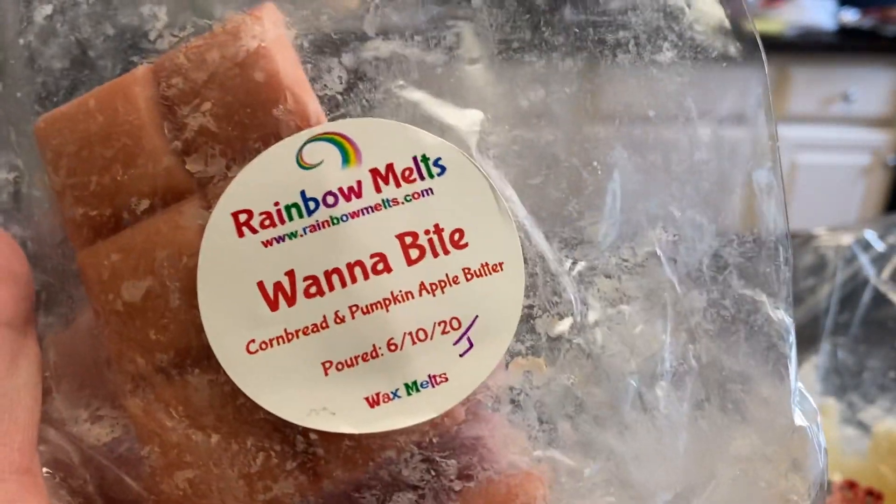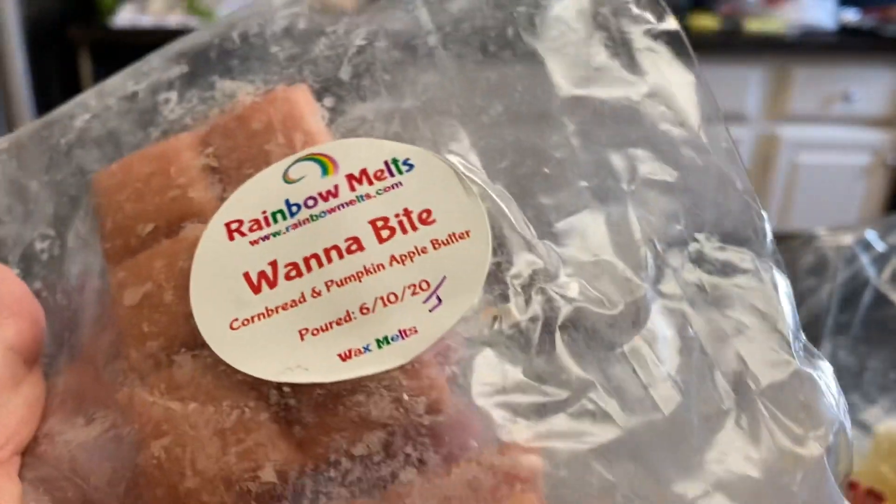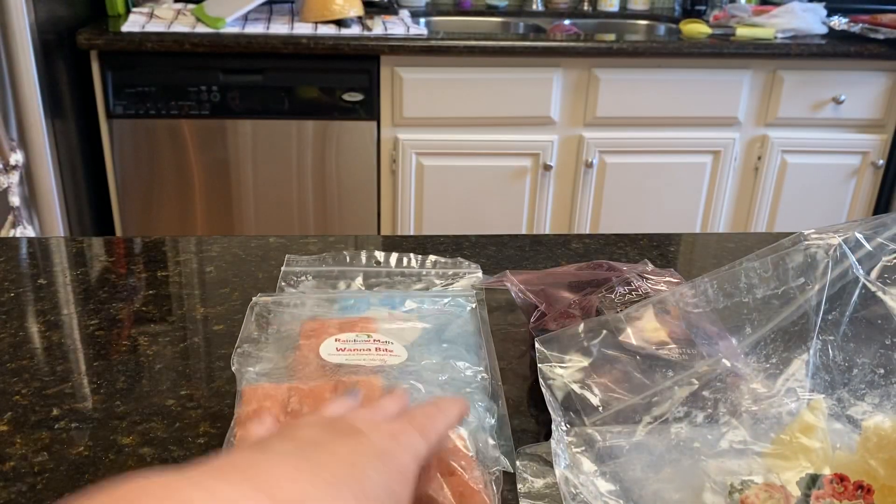Speaking of Johanna, she chose this one when we did customs together. Want a Bite, which is cornbread and pumpkin apple butter. I've melted this before. It is very, very good. It's quite yummy.